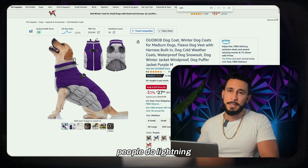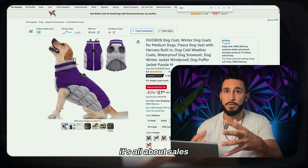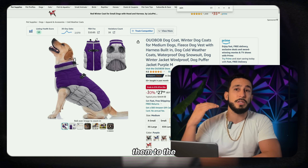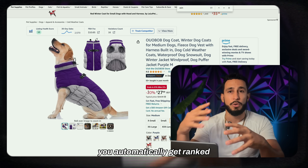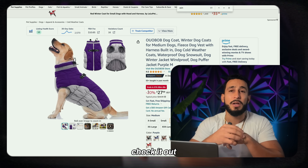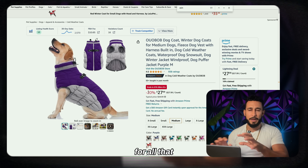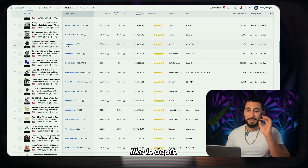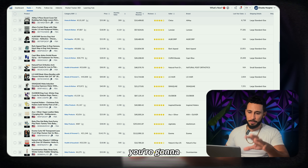People do lightning deals to get ranked higher on Amazon. Amazon's ranking works on sales velocity — if you're selling a lot, Amazon pushes you to the top. To optimize, you want to target the right keywords and steal data from your competitors' pages. There are many tips and tricks covered in my free course.